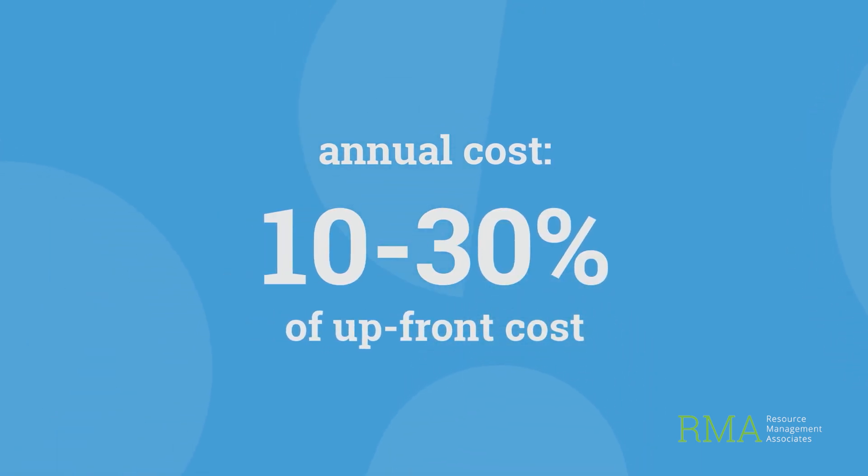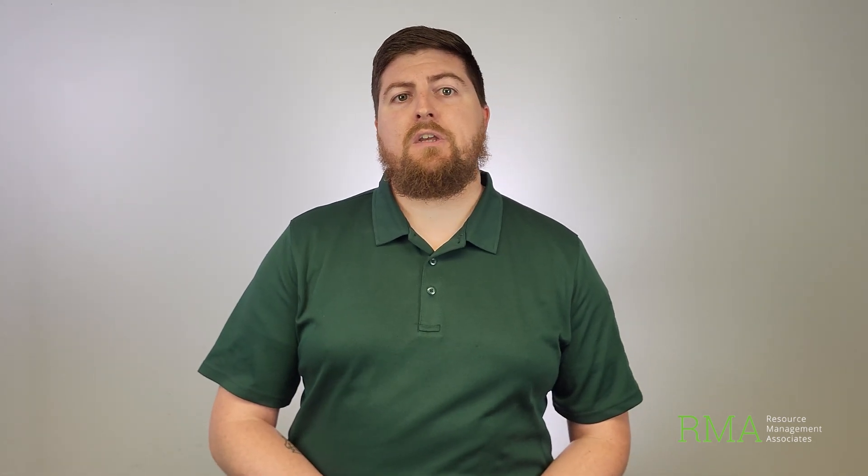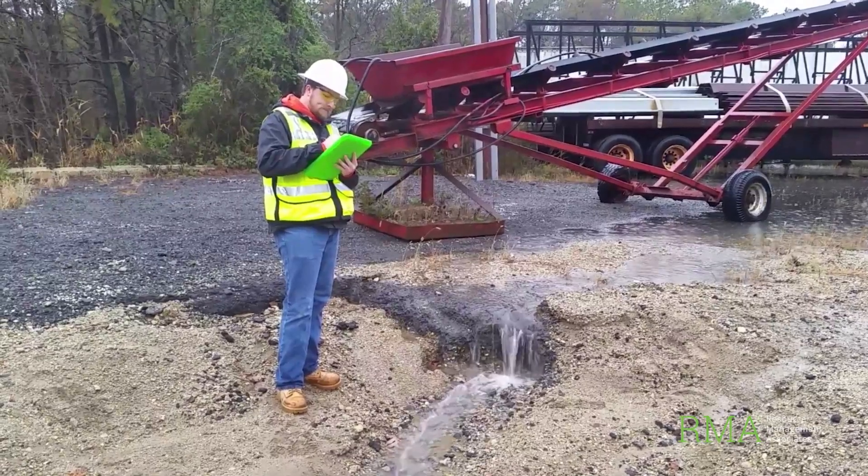Expect your annual costs to be maybe 10 to 30 percent of your upfront costs every year for sampling, training, supplies, etc. These can be trickier than other regulations to deal with, since you need to do a couple of things repeatedly to stay in compliance with these permits, such as inspections and sampling.